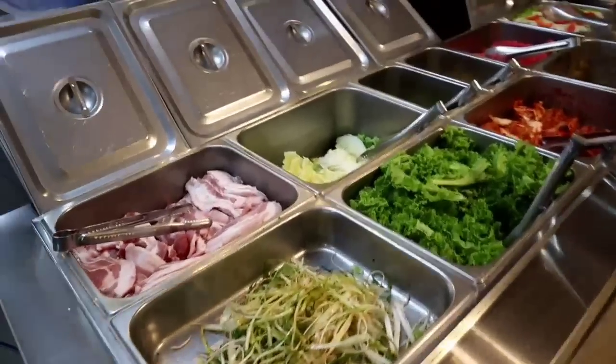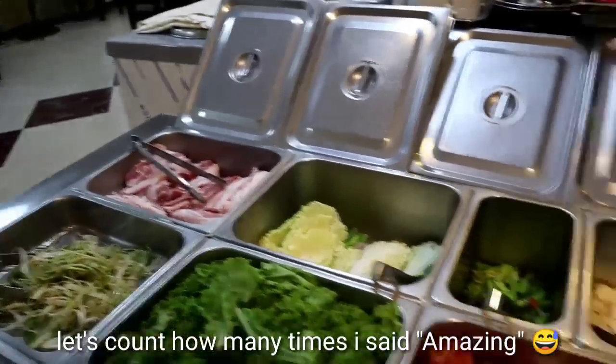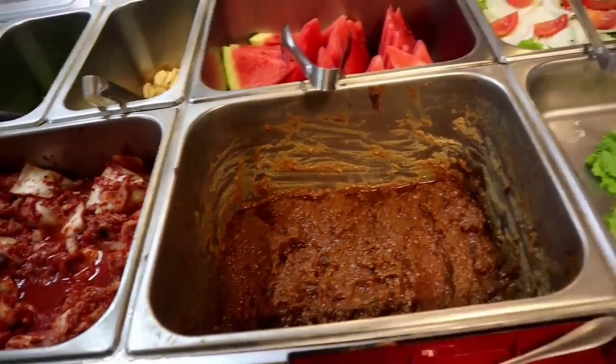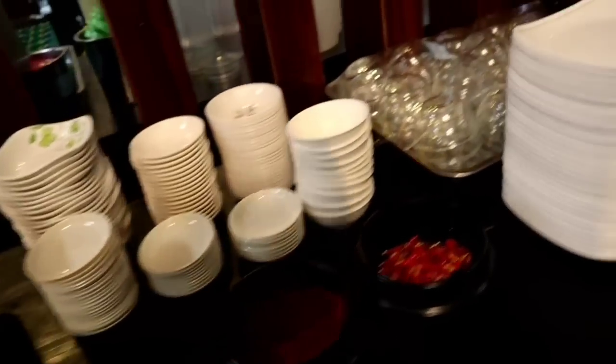This is all buffet — they have different fries. I'll show you: the kimchi is very, very amazing, and this is like bean sauce, very amazing too. There's salad here and oh my god, this is amazing.